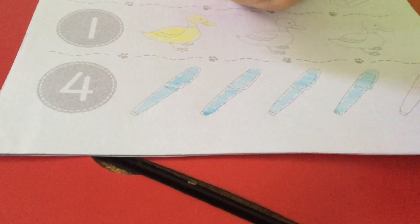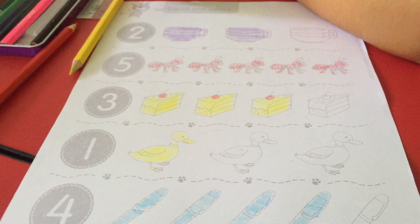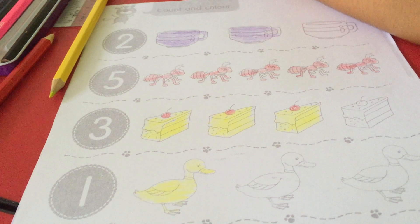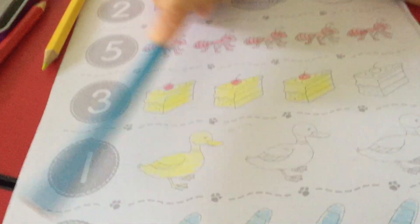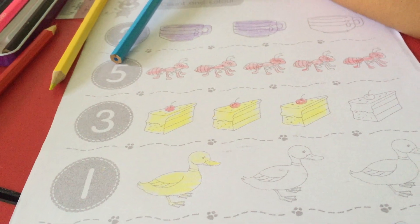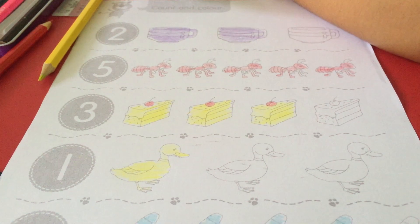Okay, done! Today we have learned number one, two, three, four, and five. So that's all from today, children. Bye-bye!